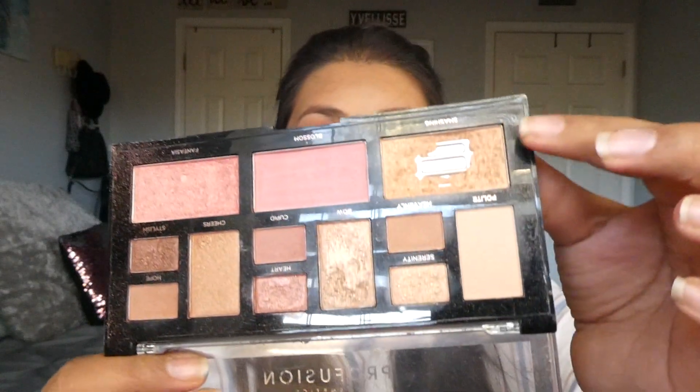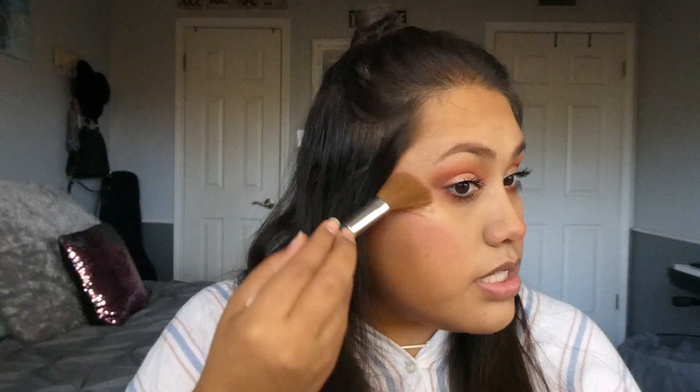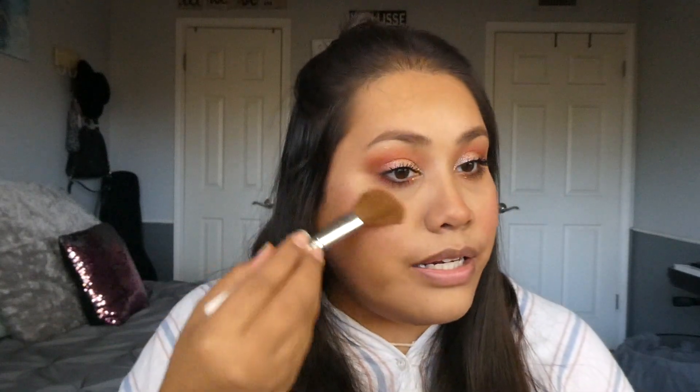Now all I need is highlight and then I am done. I'm using my Profusion Pink Nudes palette for highlight, and this shade is called Smashing. You can tell it's well-used. I'm going a bit dramatic with the highlight just because I really want to match the glitter I have all over, so I want to make sure this is pretty well highlighted. Tip of nose, bridge of nose.